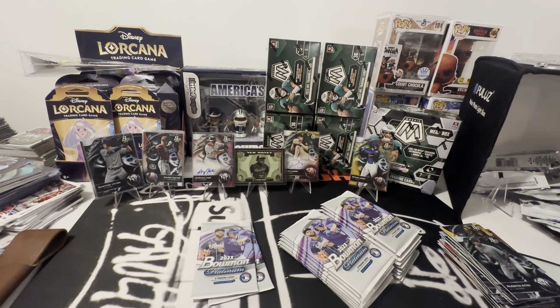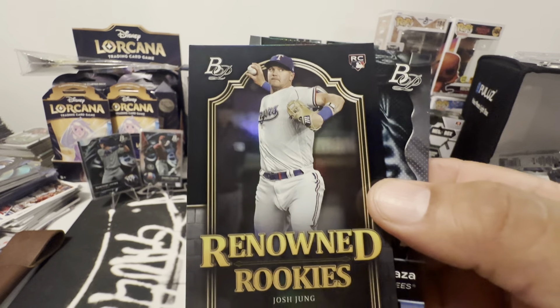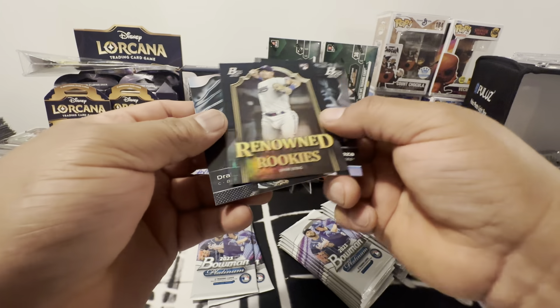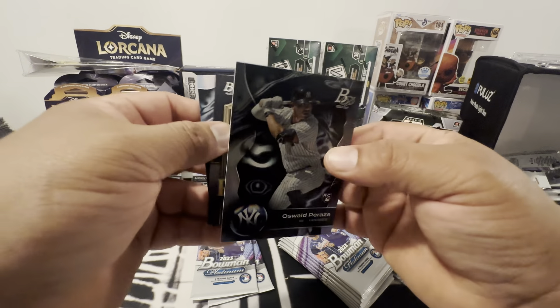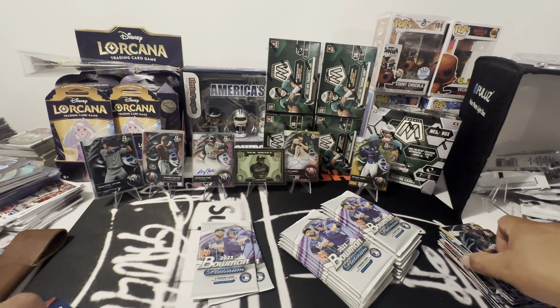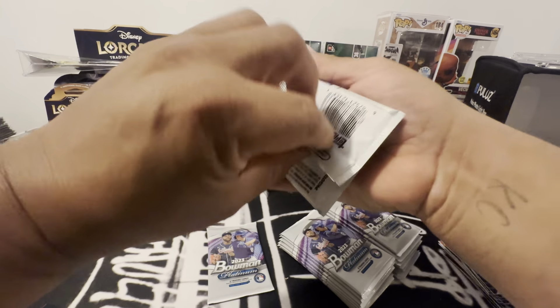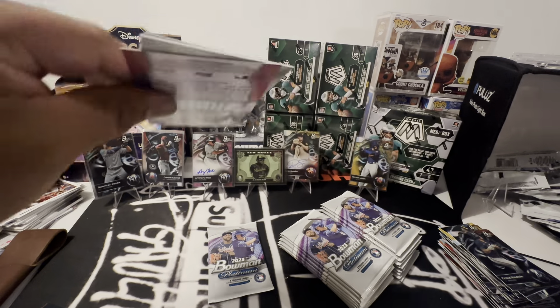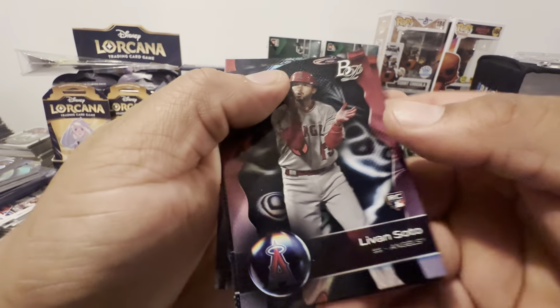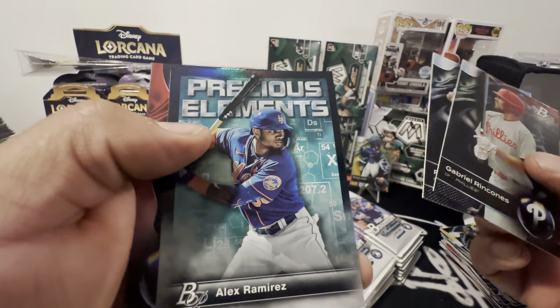We got another renowned — Josh Young. This is my stalker right here. And Aldwald Peraza. What a pack! Still working on that first box. Soto, prospect, prospect, and Alex Ramirez, Rice.